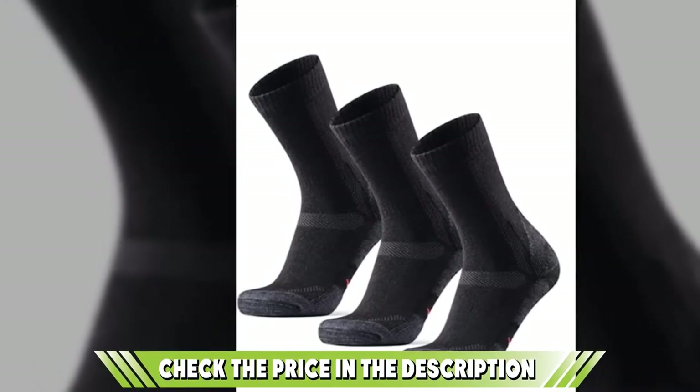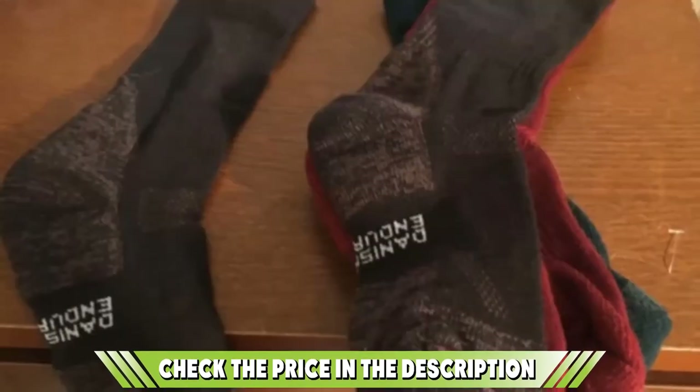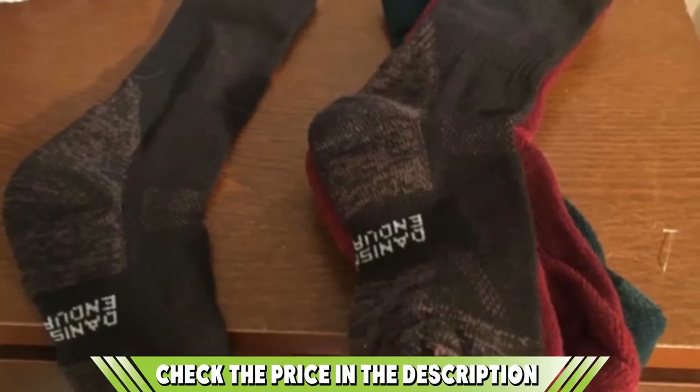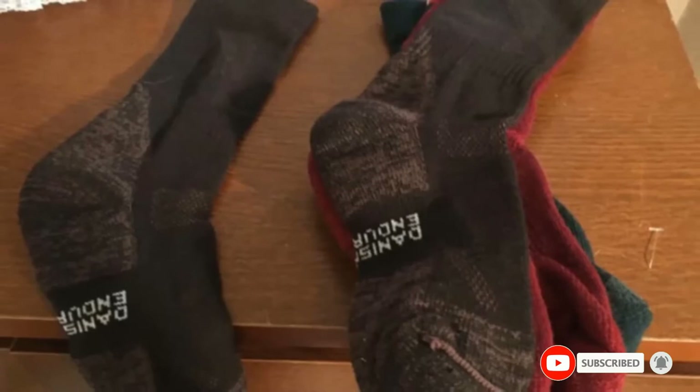Danish Indurans Hiking Socks can also be used for skiing, snowboarding, snowshoeing, as running socks, or just taking a long walk in the state park. They were made in Europe. If you want to know about the latest price of the Danish Indurans Merino Wool Hiking Socks, check the description box.